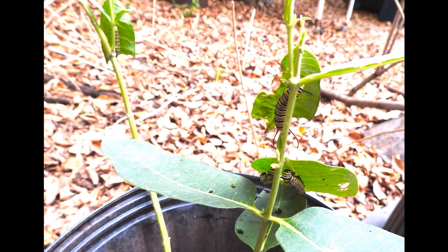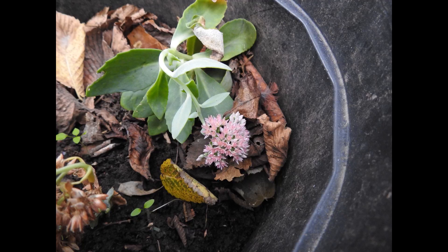This is sedum — a species growing around our house.